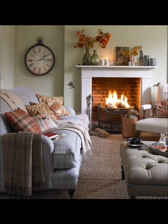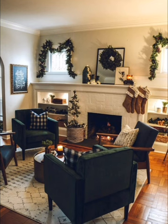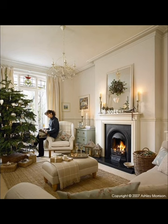Above all, your sitting room should reflect your personality and interests. Consider creating a personalized haven that showcases your unique story. Mix different styles and elements that resonate with you, resulting in a space that feels truly one of a kind.